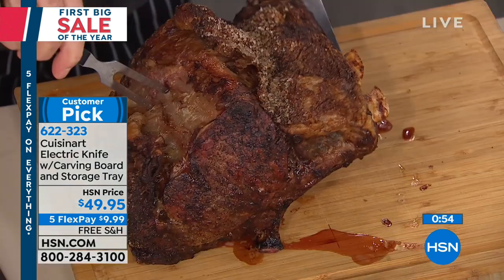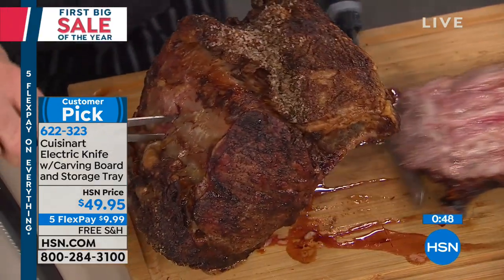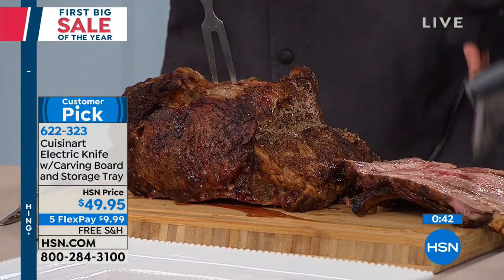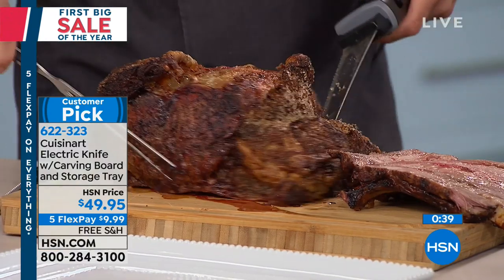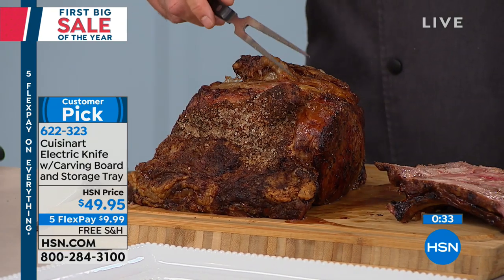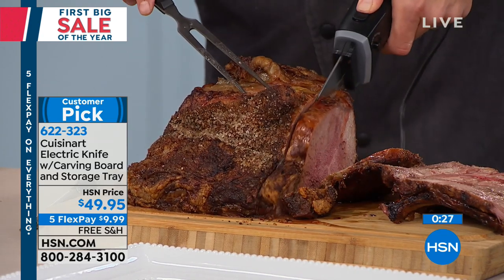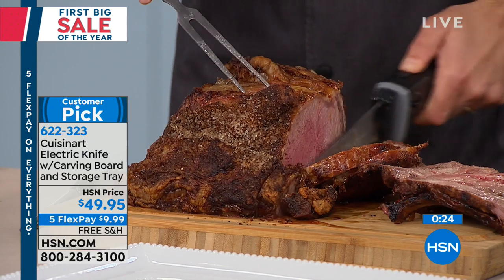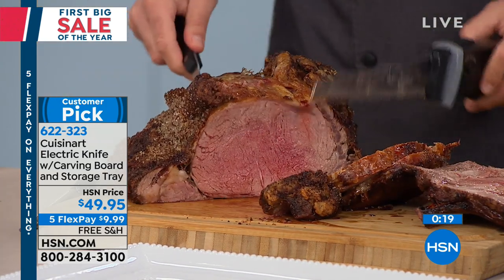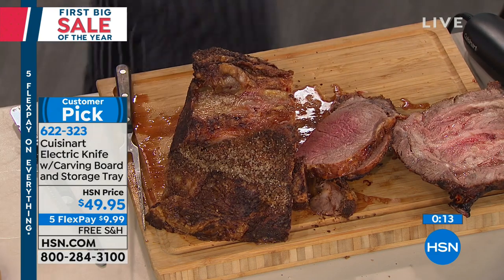Prime rib — do you have any tips? The only tip is that you don't have to fight it; the knife does the work. Once it's on, you do not have to go in a back and forth sawing motion. I used to work in country clubs where Friday and Saturday we'd always have prime rib. I wish I had the electric knife back then — it comes out so beautifully. You can control how thin or thick you want your slice to be, whether you want a queen cut or a king cut.